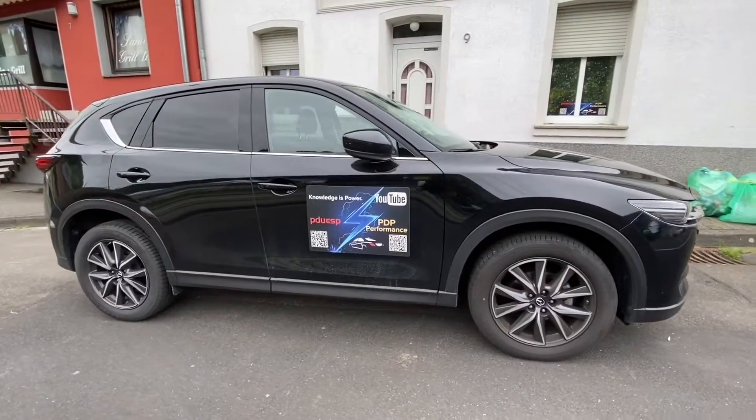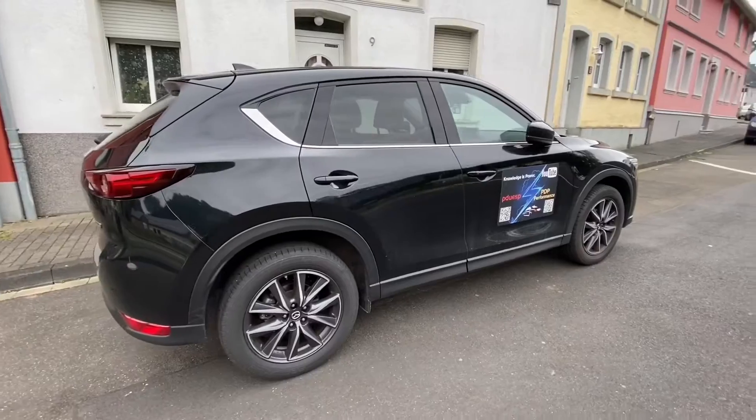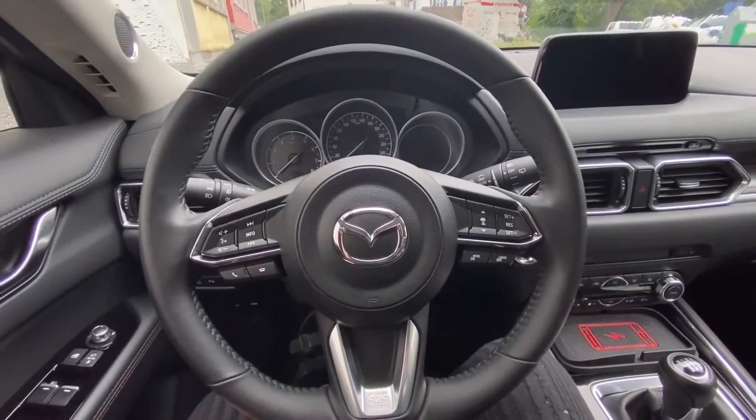Hello. Today I'm going to show you the ABS, TCS, and DSC. These are driving security systems on your Mazda CX-5.